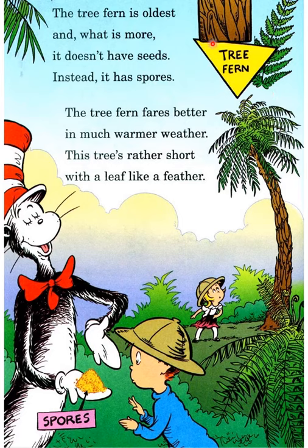The tree fern is the oldest, and what is more, it does not have seeds — instead it has spores. The tree fern fares better in much warmer weather. The tree is rather short with a leaf like a feather. These are your spores.